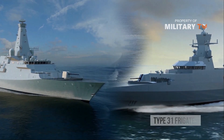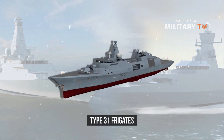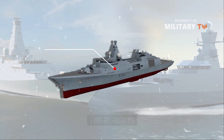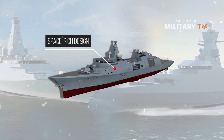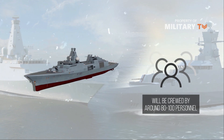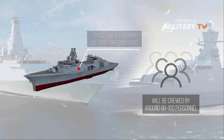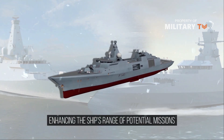The multi-role Type-31 will be smaller than the Type-26 but makes up for this with what Babcock's Type-31 team calls a space-rich design. According to Royal Navy documents, the ships will be crewed by around 80 to 100 personnel with space for a further 40 task-specific staff when needed, enhancing the ship's range of potential missions.